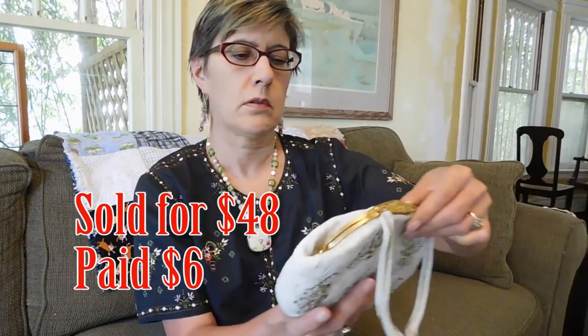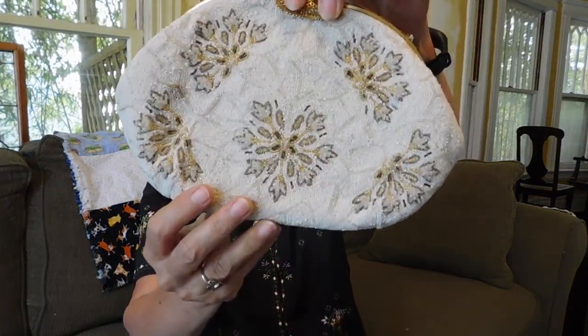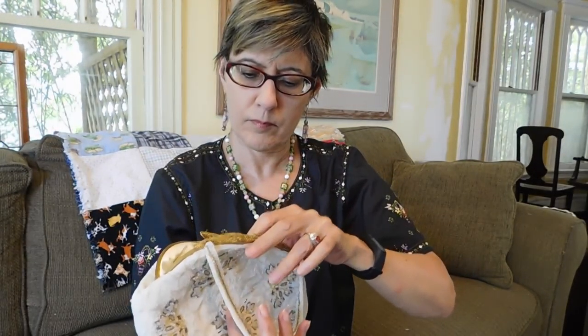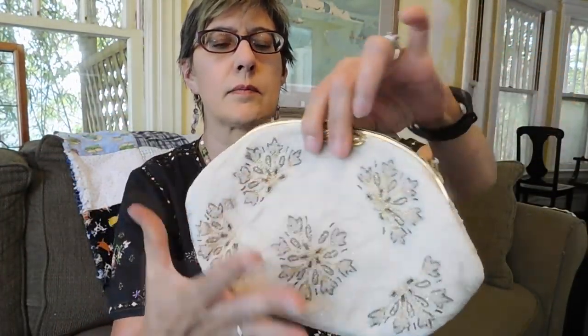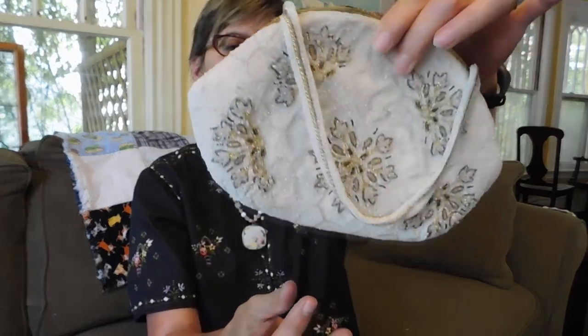Oh, this beautiful purse! This is a French beaded purse. The mirror says Walborg — Walborg is a good mid-century brand; they imported purses from a lot of different places, a lot of them from Hong Kong, but this one does say handmade in France. It's fairly clean on the inside, and the beading is mostly in very good condition. There's one little stain right there but otherwise really nice, very pretty. And I paid $15 for that. I think I can probably get $45 or $50 for it, maybe more.